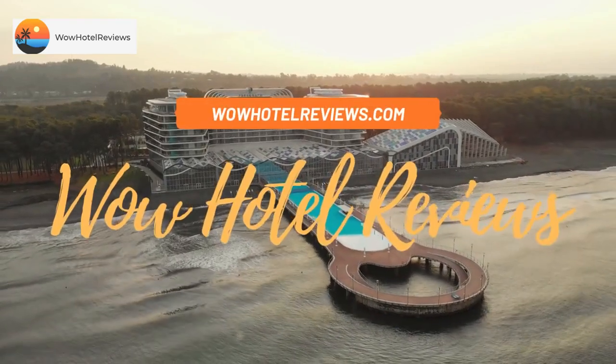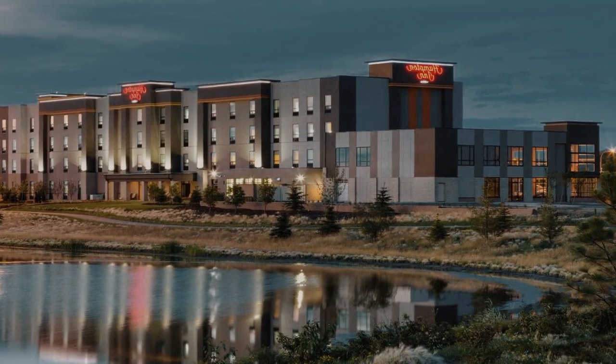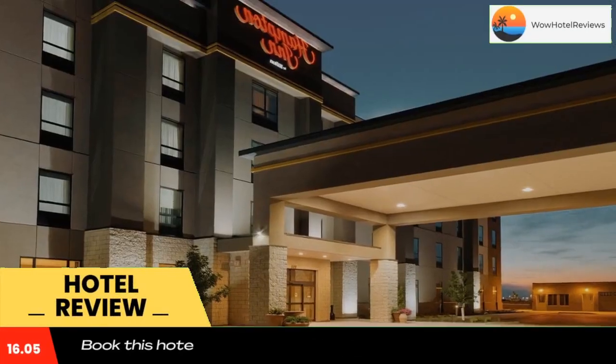Hello guys. Welcome to Canada Hotel Explorer. Today I am reviewing Hampton Inn by Hilton Edmonton, Sherwood Park. It's a three-star hotel. Please use our Booking.com link in the description to book the hotel and get good pricing.